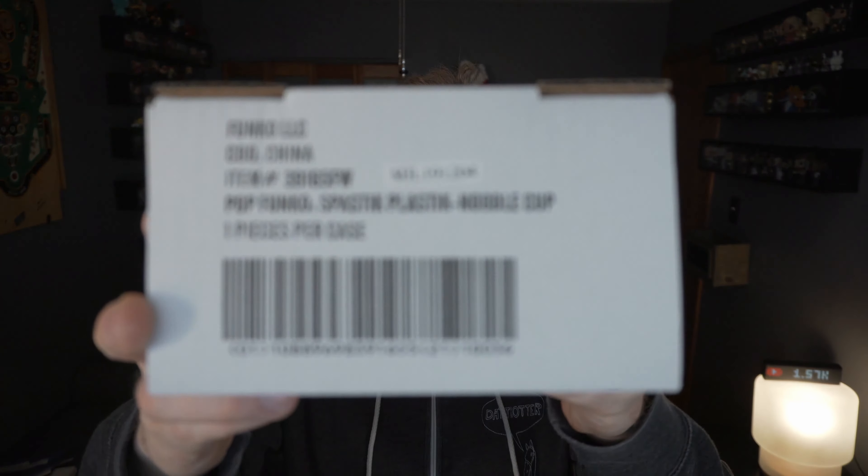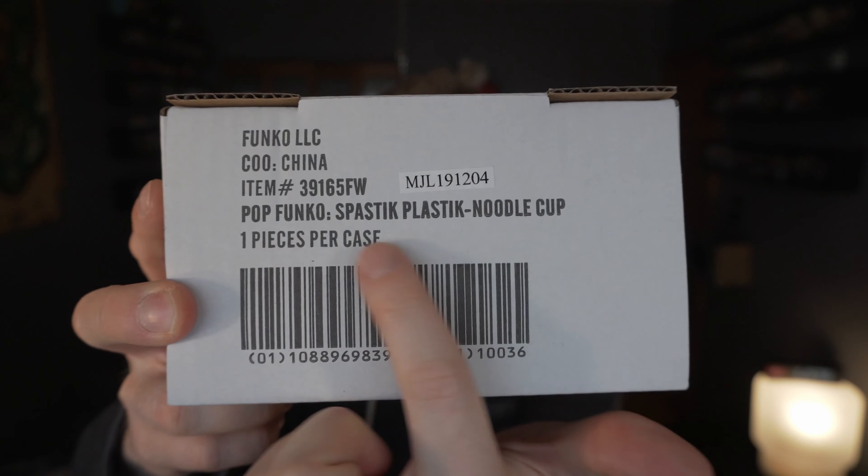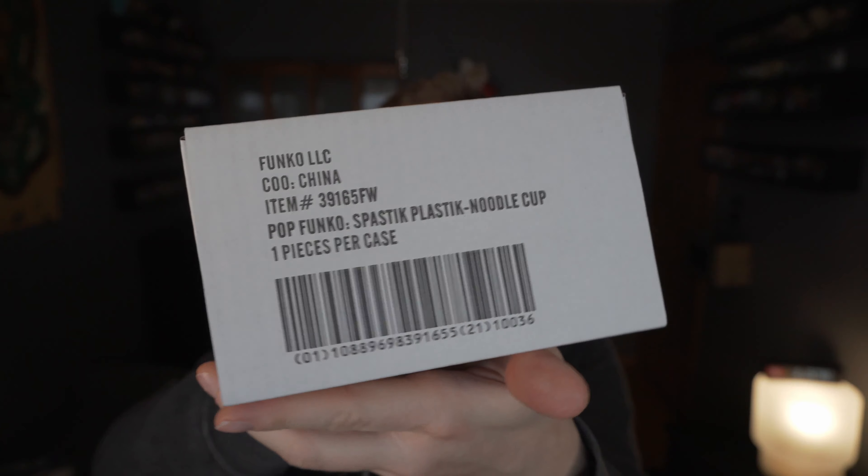Don't get it confused with Cup of Noodle — today we're looking at Noodle Cup, the Fantastic Plastic pop from the Funko Shop. Let's go ahead and crack it open.